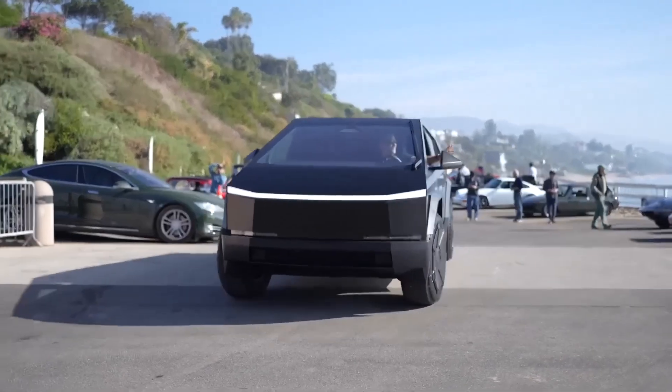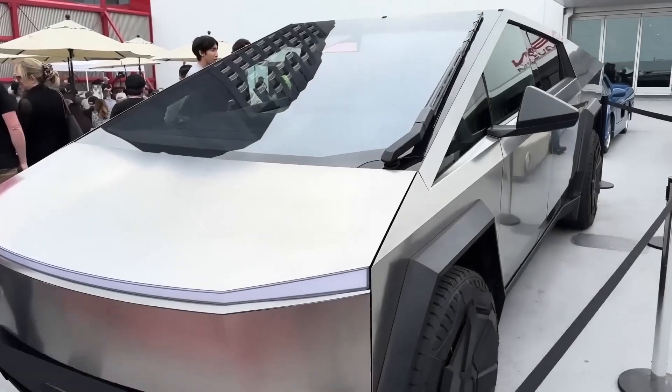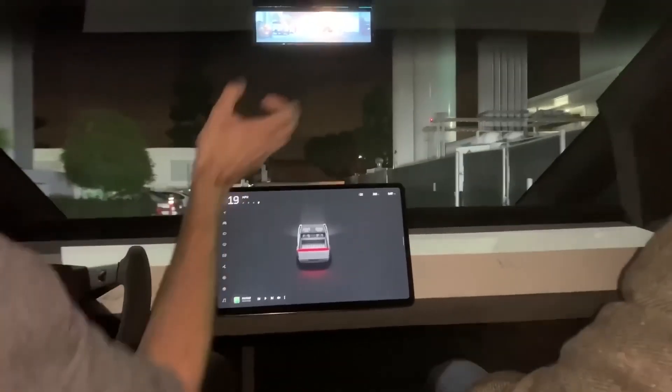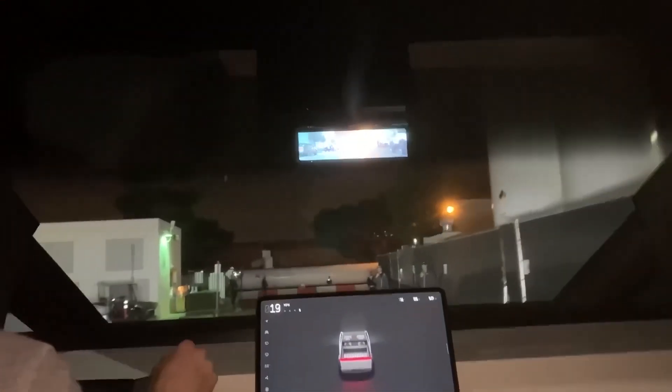Wondering if the Cybertruck is right for your needs? Here's all about what it is, what it does, how much it will cost, and when cyber motorists will have a wider opportunity to get behind the wheel.